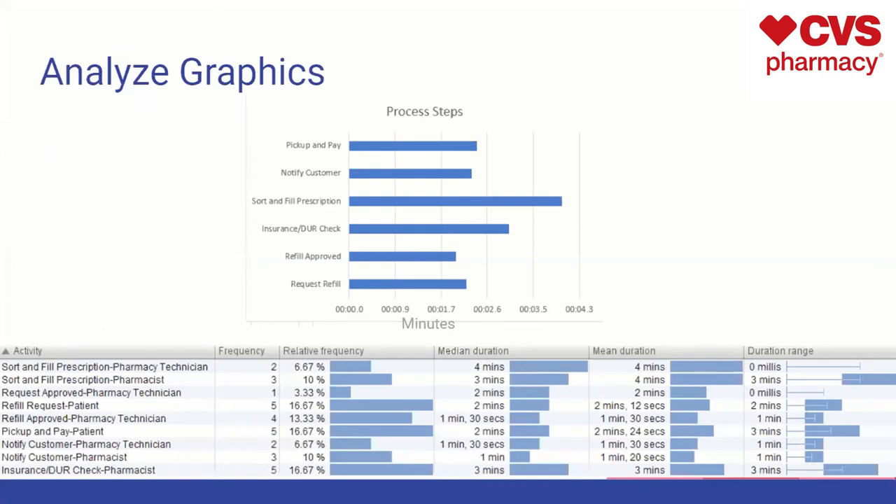This is just based on the information we got when we put it into DISCO — how long each step took on average. As you can see, sorting and filling the prescription and the insurance and DUR check are usually the longest parts of this process.